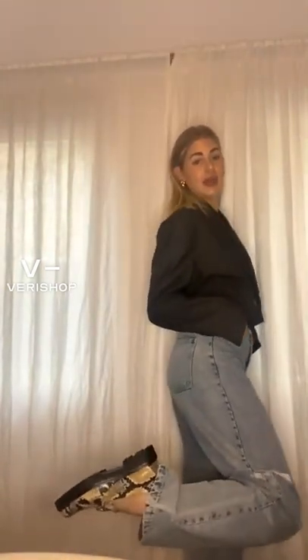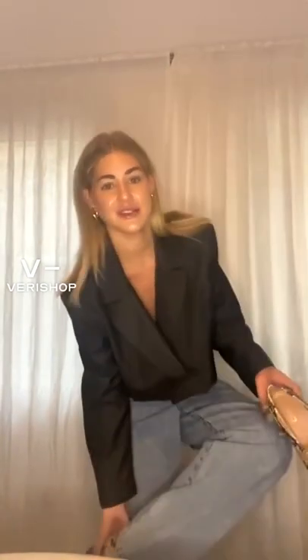I'll show you guys a close-up in a minute, but it's like a little snakeskin kind of yellowy tint to it. And it's nice because it's so tonal — it kind of goes with everything. I actually wore these with a black top and bottom the other day and it was so cute. So let me take this off so I can show you guys close-up, because these have so many cute details.